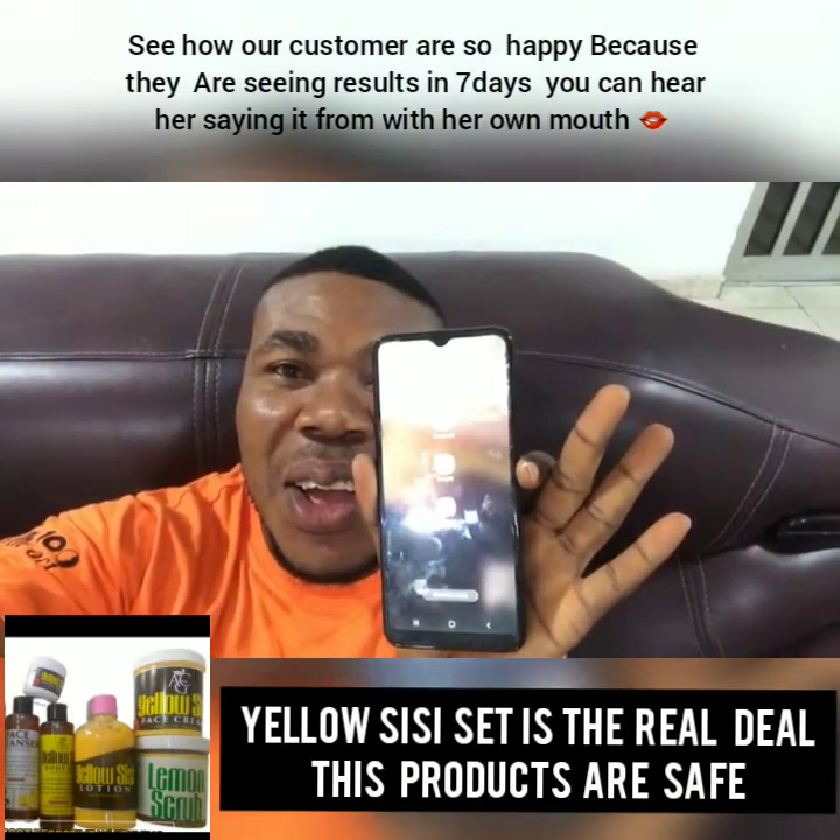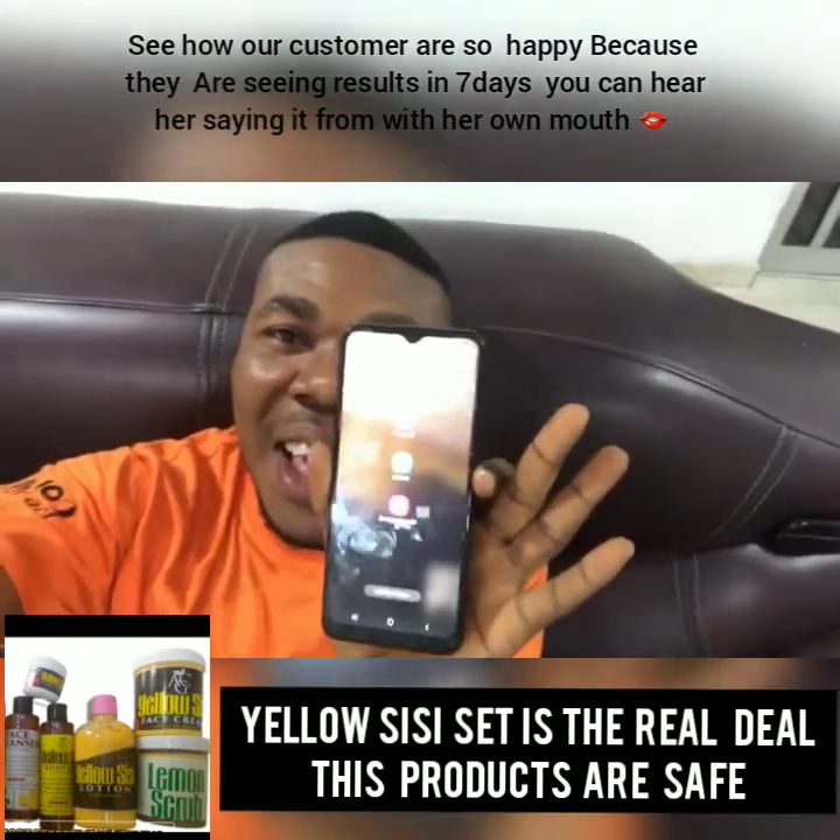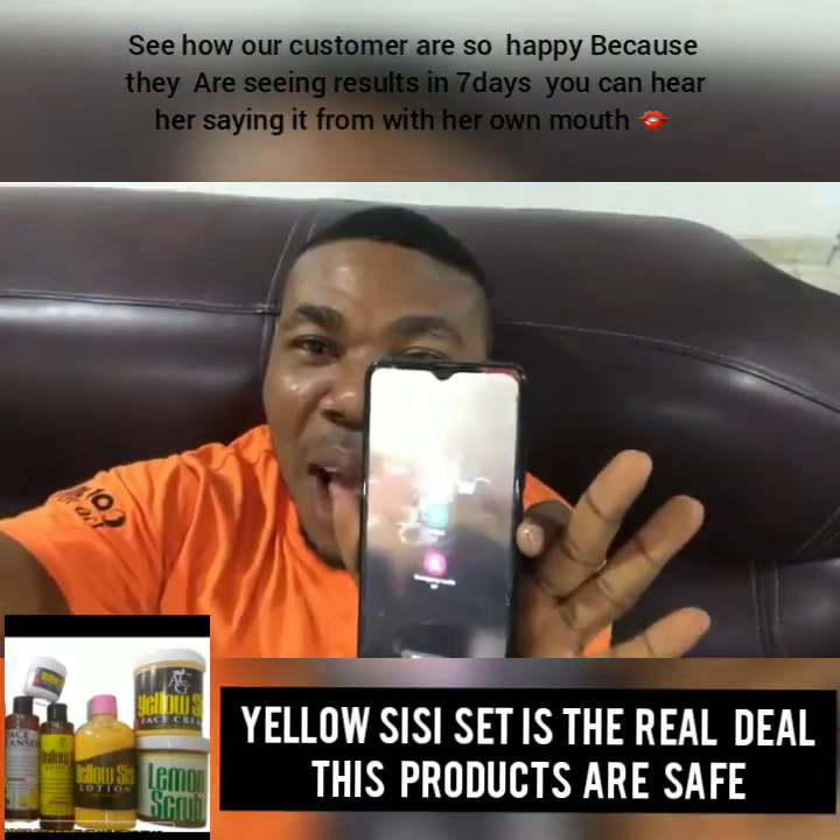And the color is amazing. I've never experienced this color before. Wow, I'm so happy, I'm so happy.